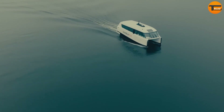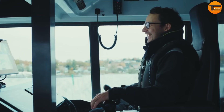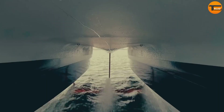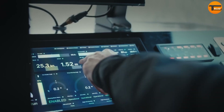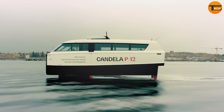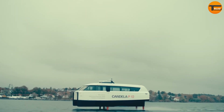The Candela P12 is a groundbreaking electric shuttle ship designed to transform urban waterborne transportation. Known as the world's first high-speed long-range electric vessel, it offers a service speed of 25 knots and a range of 40 to 50 nautical miles, making it an ideal solution for waterfront communities seeking efficient and eco-friendly transportation options.